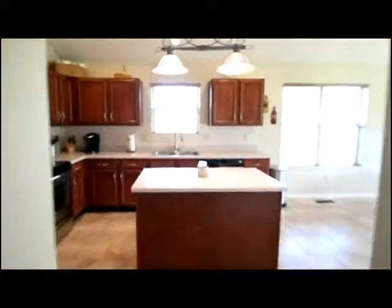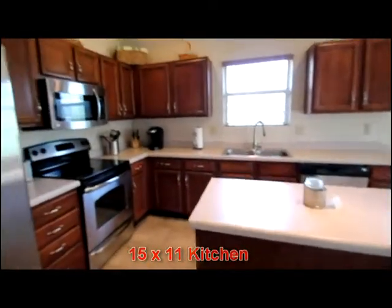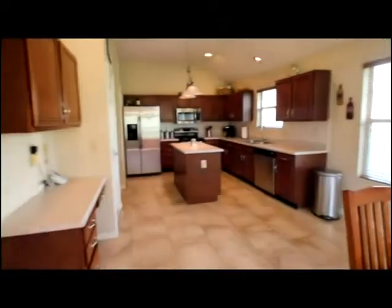The split floor plan has access to the kitchen. Notice the center island and the attractive cabinets. The dining, breakfast room, and gathering area overlooks the backyard and also accesses the covered patio.